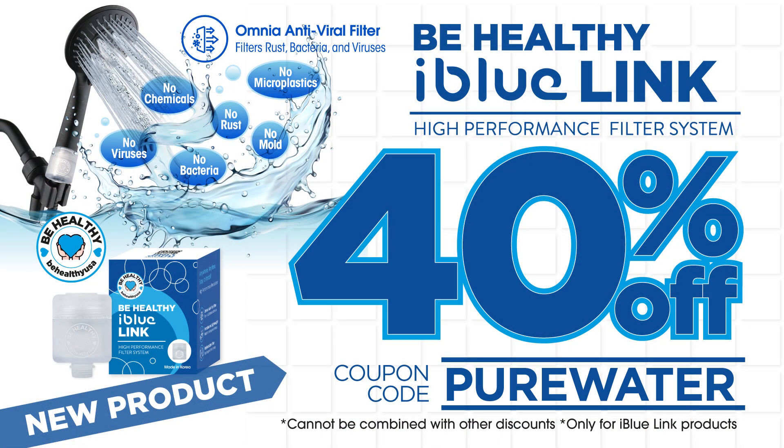For a limited time, you can get 40% off. Don't forget, the coupon code is pure water.